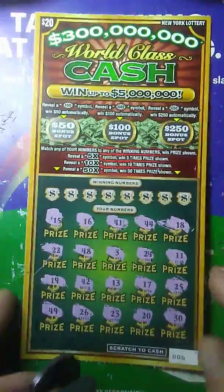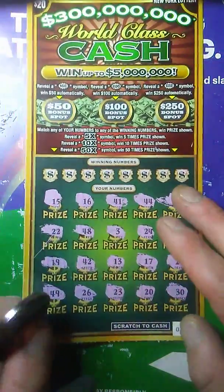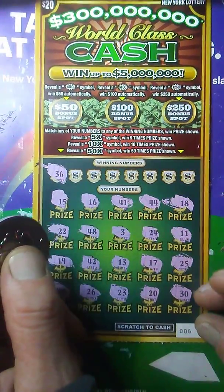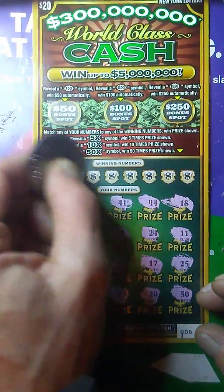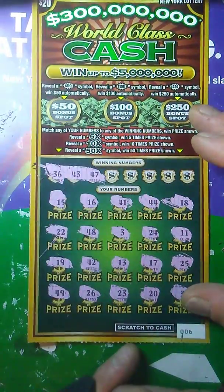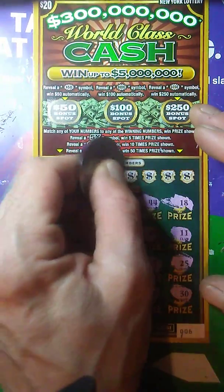Now on to the $20 ticket. Ticket number six. Just looking to match a number, and then we'll check out the bonus spots up there. We got a 36 — I see a 26, no 36. How about a 43? I see 41, 42, 44 — no 43. Come on, be nice. 47 — no 47, be nice to me. Come on baby. 39.